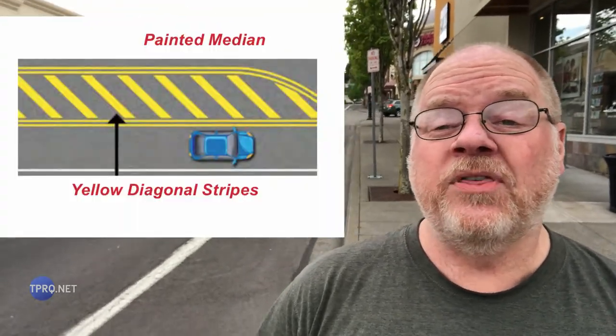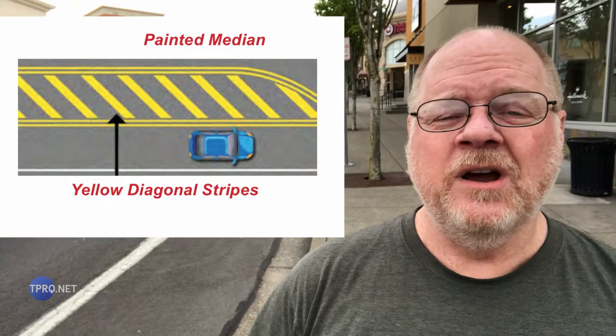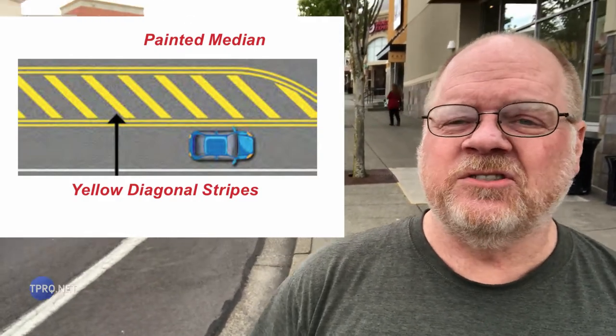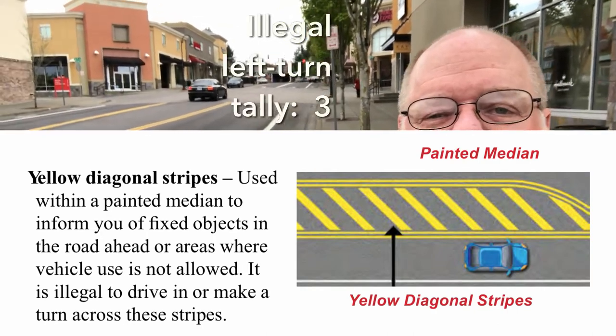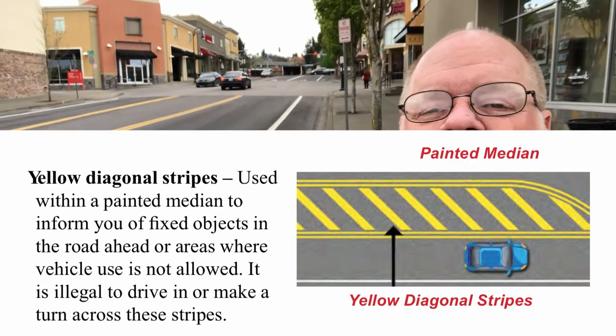Now we have a bonus bit of information. What do you do if you're traveling down the road and want to turn left, but you encounter a median with diagonal stripes in the middle instead of this one here? Can you cross that just to turn left? No, you can't. You can't even think about using that to cross. You can't cross it. You can't go in it. No trespassing — it's off limits. So don't even think about it; there could be a citation.